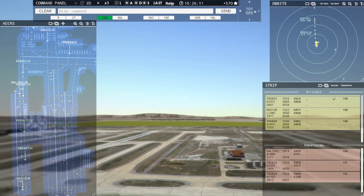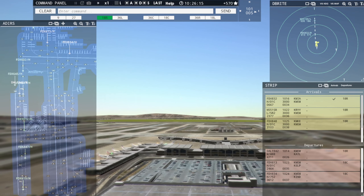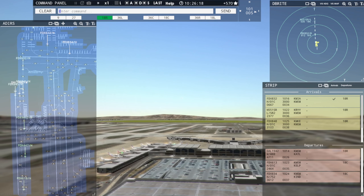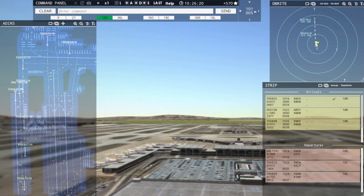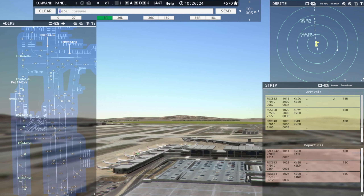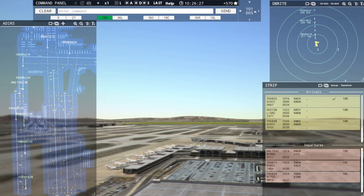Well, folks, if you happen to be enjoying this — FedEx 848 Heavy inbound runway 18R. If you happen to be enjoying this type of madness, be sure to hit that like, that bell, subscribe, and leave a comment. Let me know that you were here — I love hearing from you guys. Definitely let me know.